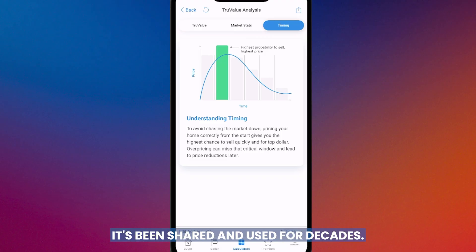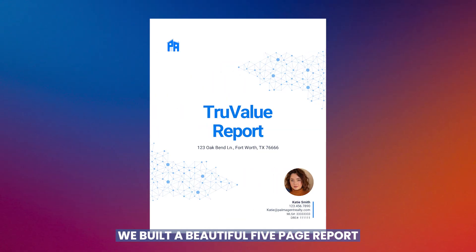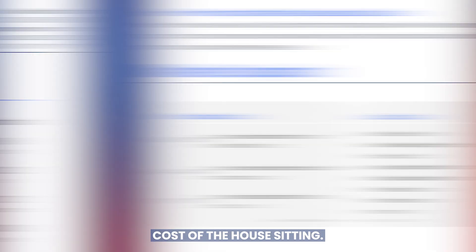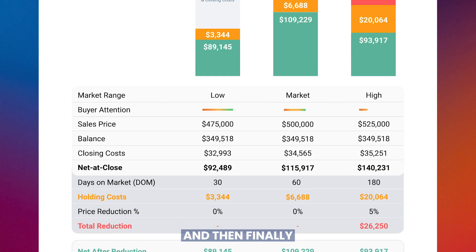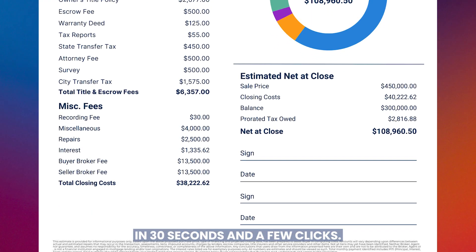The last slide is a very famous one in real estate — shared for decades — the science of pricing and timing. Getting the price right out of the gate is the seller's best chance at getting the most money. Up in the top right, there's a share button. We built a beautiful five-page report breaking down everything: impact of selling fast, local data, market snapshot, cost of the house sitting, different price points and nets over different time periods, and finally the full net sheet breakdown at our recommended price — all in 30 seconds with a few clicks.